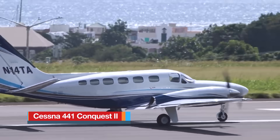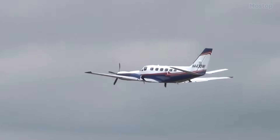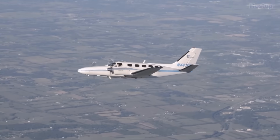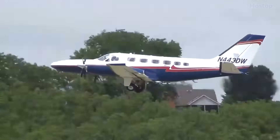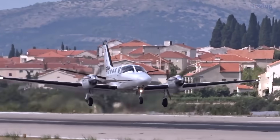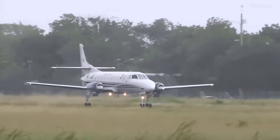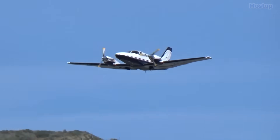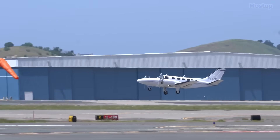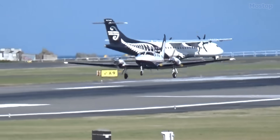The Cessna 441 Conquest II is recognised as the first aircraft powered by a turboprop engine designed by the well-known manufacturer Cessna. It was specifically created to bridge the gap between Cessna's jet-powered models and their piston-engine aircraft. Development began in November 1974, with the first delivery occurring in September 1977. It technically tied with the Merlin III as one of the fastest twin turboprop aircraft of its time, standing out for impressive performance and surpassing competitors in speed, fuel efficiency, and service ceiling. Variants of the Conquest II have been delivered to over 13 countries worldwide.